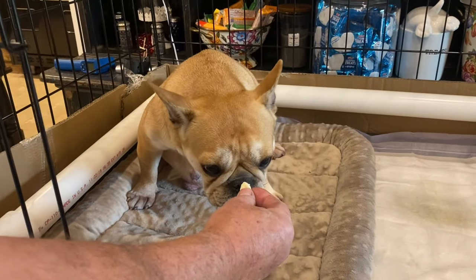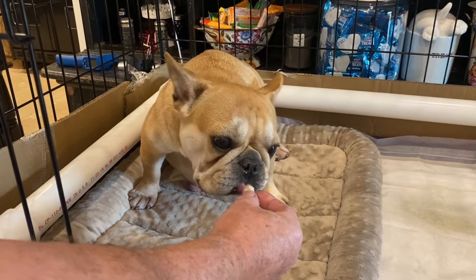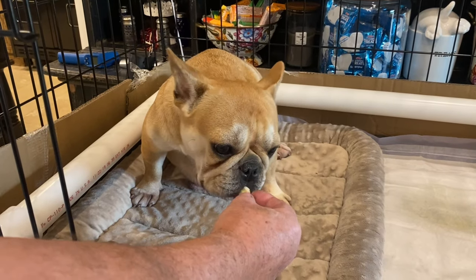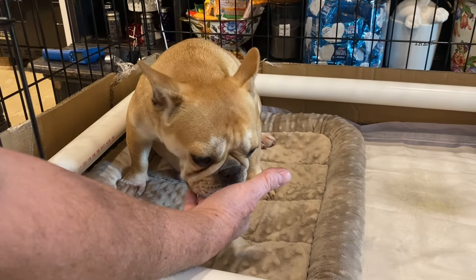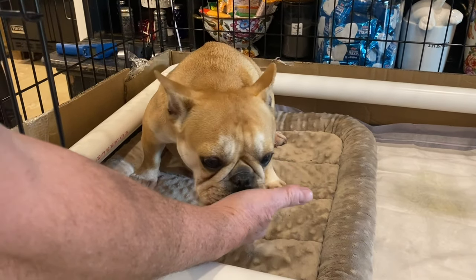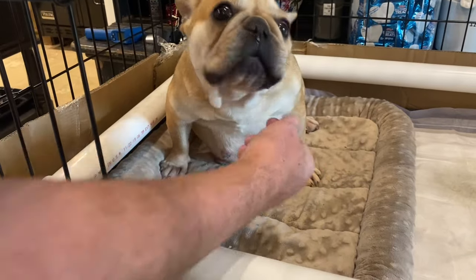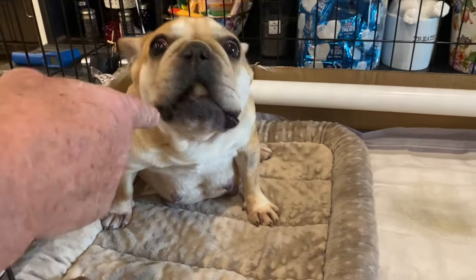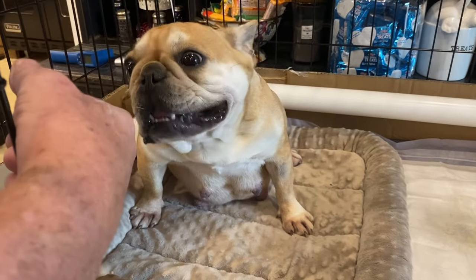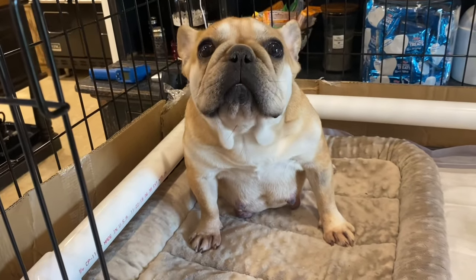Let's see how hungry she is — this is her cheese. She'll lick it, but she's not very interested. We're getting close. She's been getting folic acid every day, five milligrams, and we put that in some cheese. She's also been getting folic acid and a multivitamin.